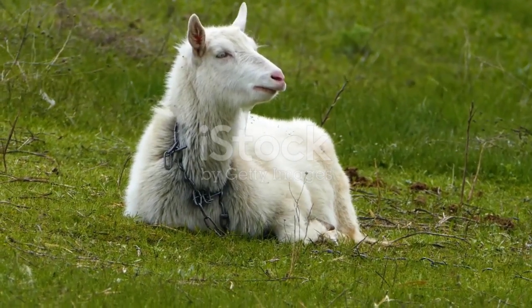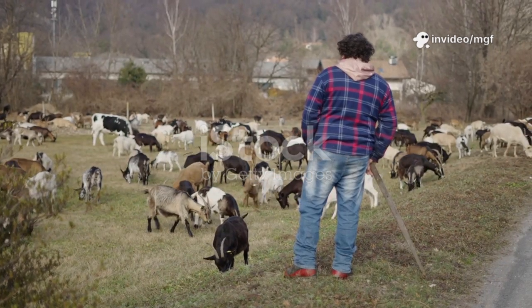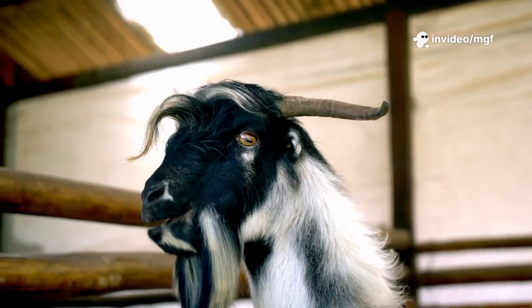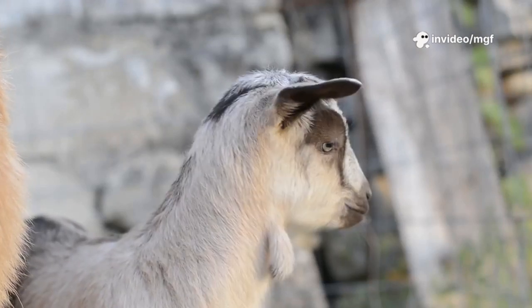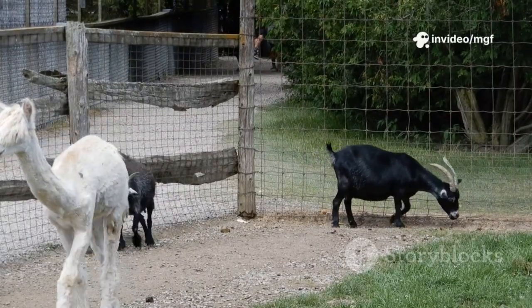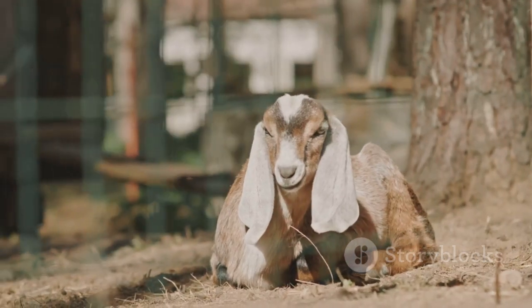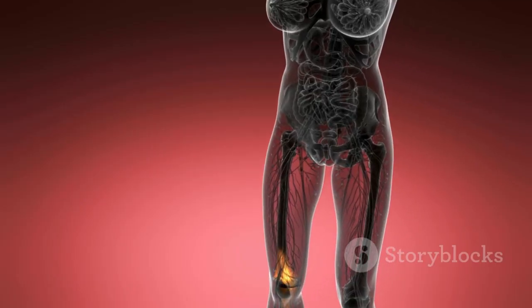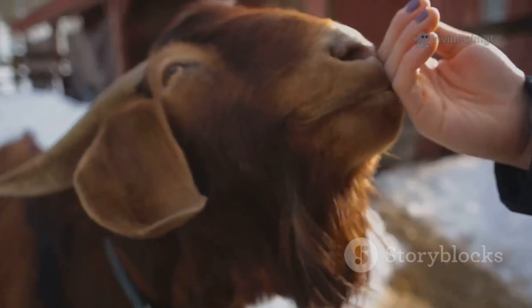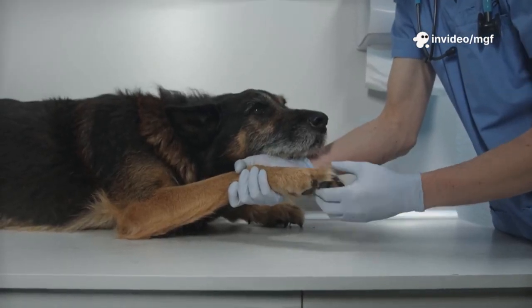Goats are masters of disguise when it comes to pain — they have a natural instinct to hide weakness, so you need to be observant. Limping is the most obvious sign, but it can vary: sometimes a barely noticeable hitch in their step, sometimes severe, where they can barely put any weight on the affected leg. Watch for changes in gait, reluctance to walk, or not bearing weight on a particular leg. Swollen joints — hard with CAE, soft and warm with other types — are red flags. Run your hands down their legs regularly to spot changes before they become major problems.